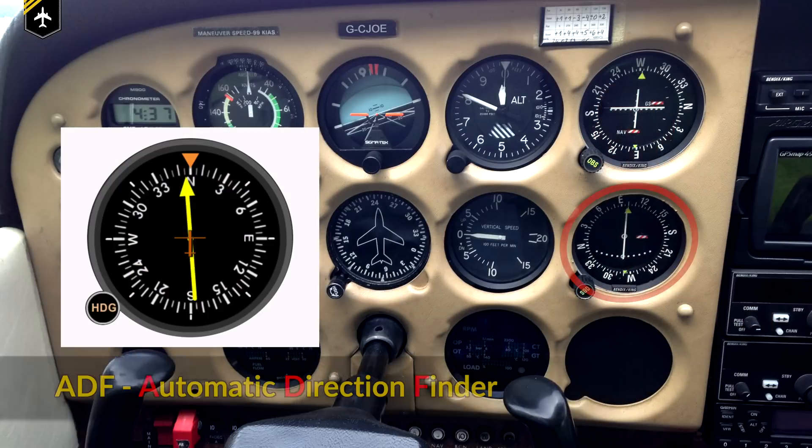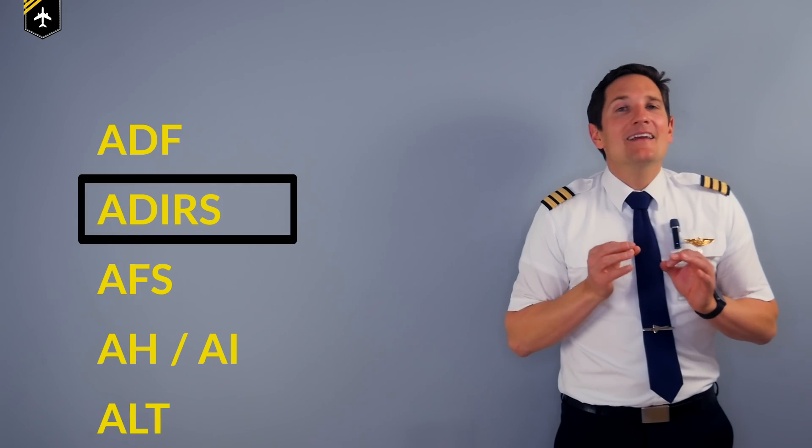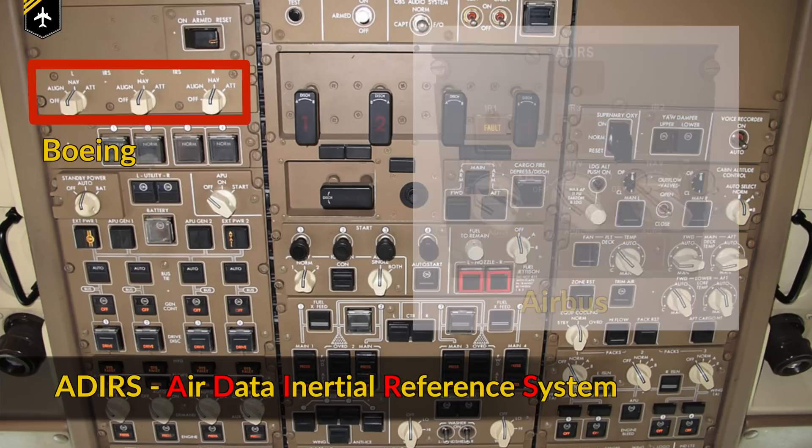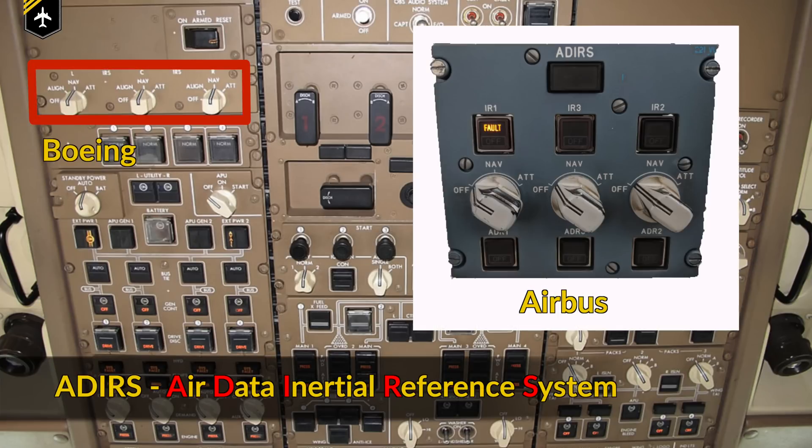ADF — the Automatic Direction Finder — is a radio navigation device which works great in combination with an NDB. The ADIRS, the Air Data Inertial Reference System, processes and provides data concerning speed, angle of attack, and altitude, as well as inertial reference like the position and attitude.